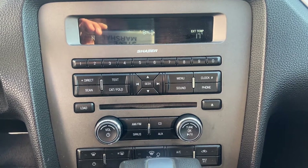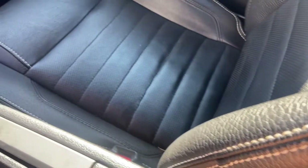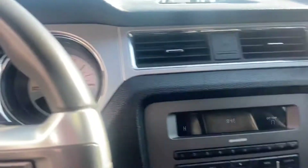It's fairly simplistic, but you do get the AM, FM, XM, CD. And this is in immaculate condition — you can see those seats barely look like they ever got sat in. It's absolutely gorgeous.